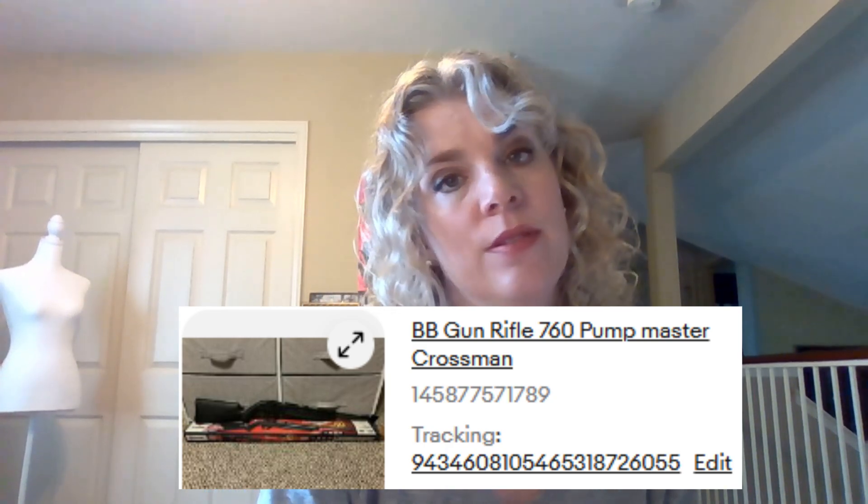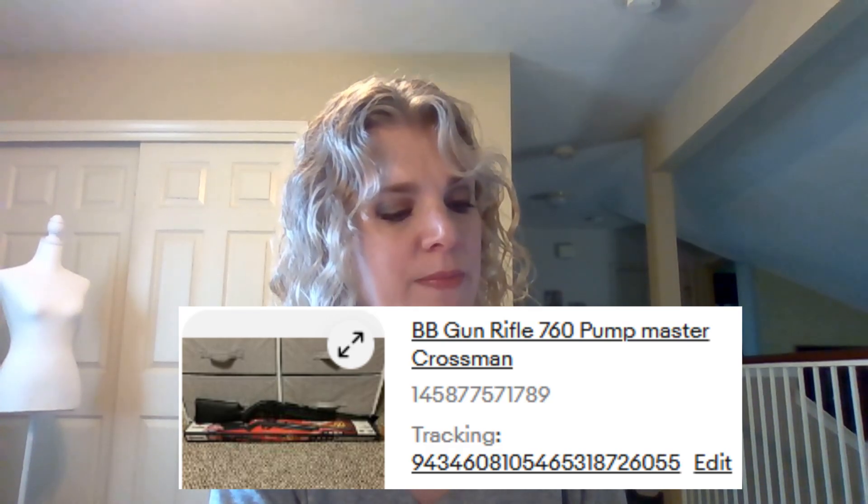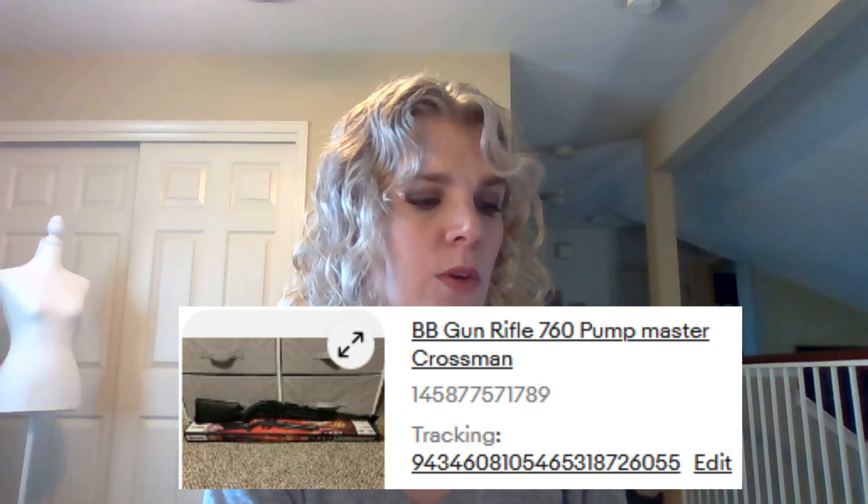I did sell a BB gun that was my boyfriend's. I didn't test it, and apparently it didn't work. I apologized to the buyer and said I don't normally sell items like this — it was my boyfriend's. I gave him a full refund including shipping because I felt kind of bad that I had sold it to him not working.